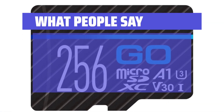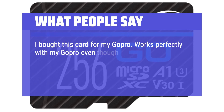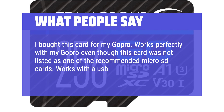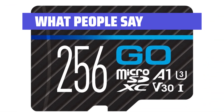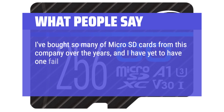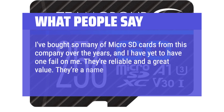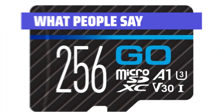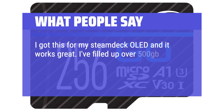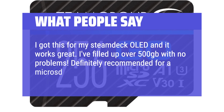What People Say: I bought this card for my GoPro — works perfectly even though it was not listed as one of the recommended micro SD cards. Works with a USB adapter. I've bought so many micro SD cards from this company over the years and have yet to have one fail on me; they're reliable and a great value — a name I can count on. I got this for my Steam Deck OLED and it works great; I've filled up over 500GB with no problems. Definitely recommended for a micro SD on the cheaper end.